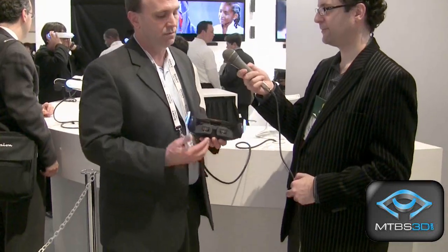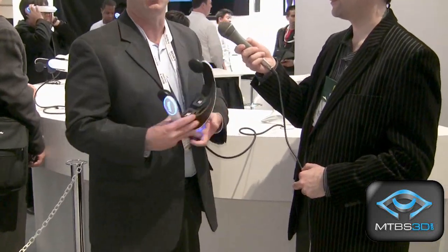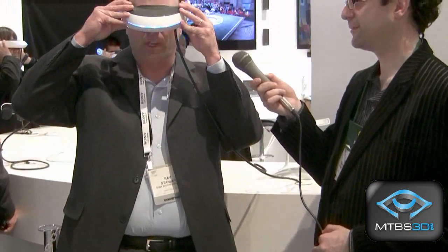I apologize for interrupting you. When you said simulated 5.1, are you referring to surround sound? What are we talking about? Simulated surround sound, 5.1. So as you can see right here, we actually have headphones also with the glasses, so it's a real personal experience as you stick it on.